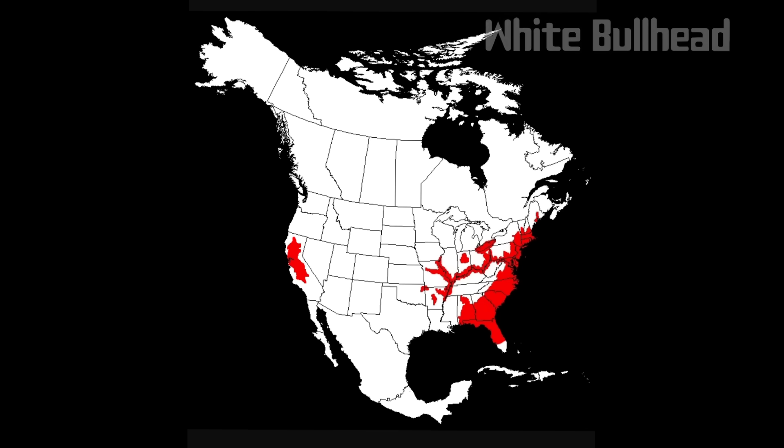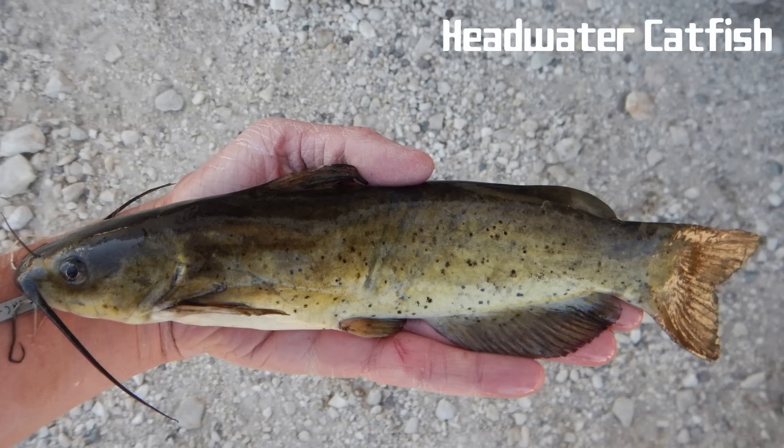The headwater catfish resembles the closely related channel catfish. This fish usually grows to a total length of about 19 inches. It is found in northeastern Mexico and the southwestern United States.